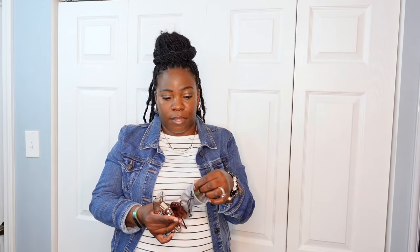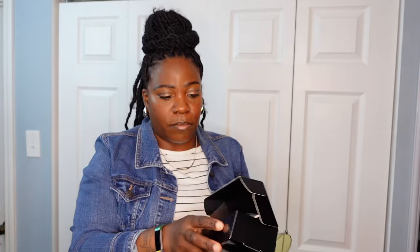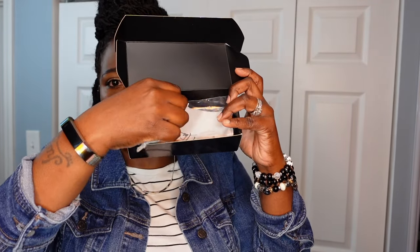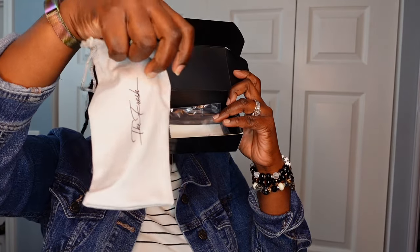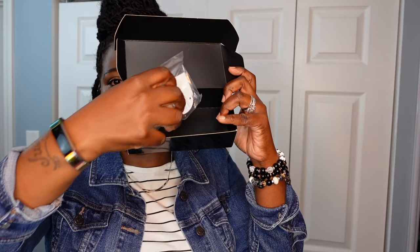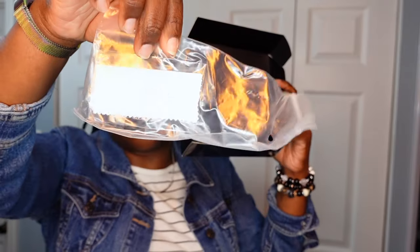I'm still mad about that — my frames were fire. Left them in a thrift store. But let's go ahead and get into the first pair. All of them came in boxes, all of them came in plastic, all of them came with a bag to store them in, and all of them were under $20.